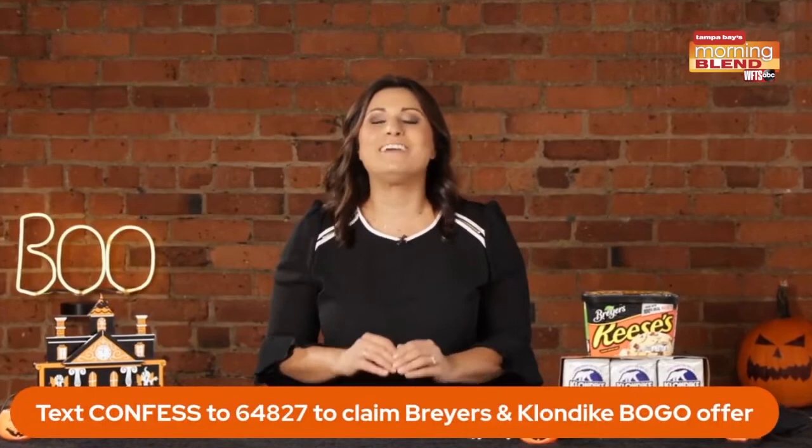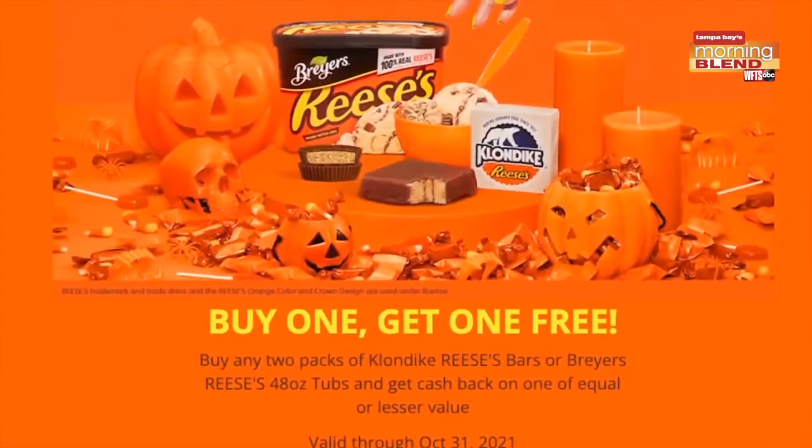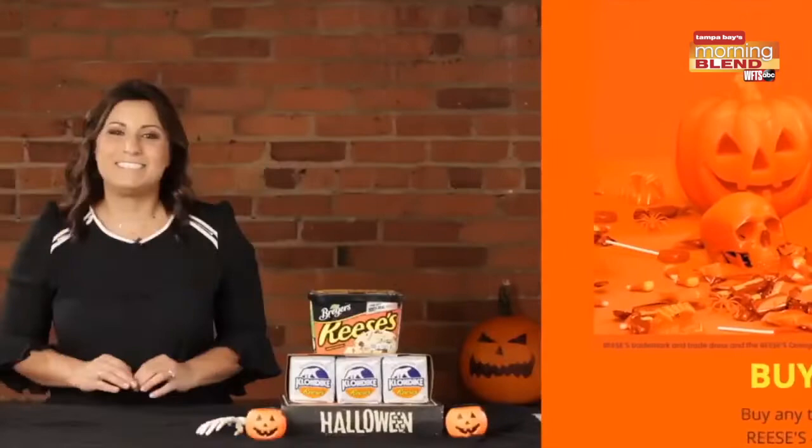All parents need to do is purchase Klondike or Breyers frozen treats and confess to their past sweet swiping. To confess, text 64827 to claim the buy-one-get-one-free offer for Klondike Reese's bars and Breyers 48-ounce tubs throughout the month of October. After confessing, it's just a few quick and easy redemption instructions. For more about this buy-one-get-one-free offer, text CONFESS to 64827.